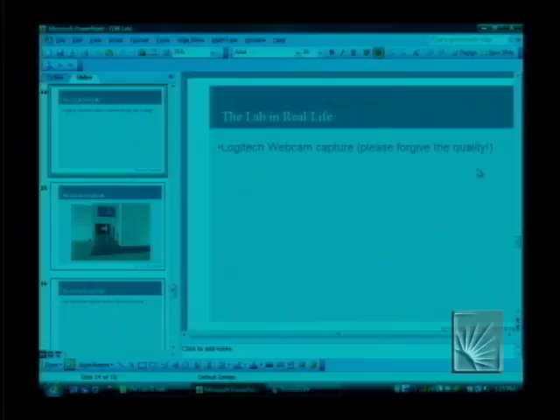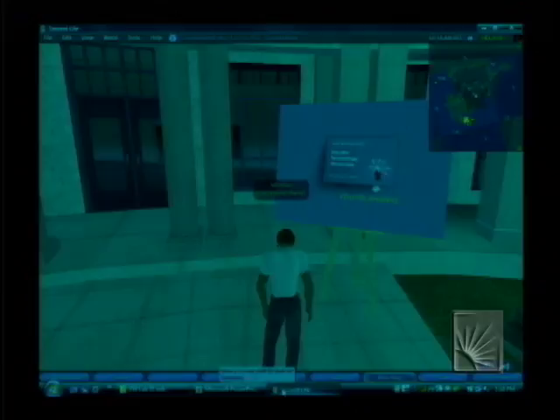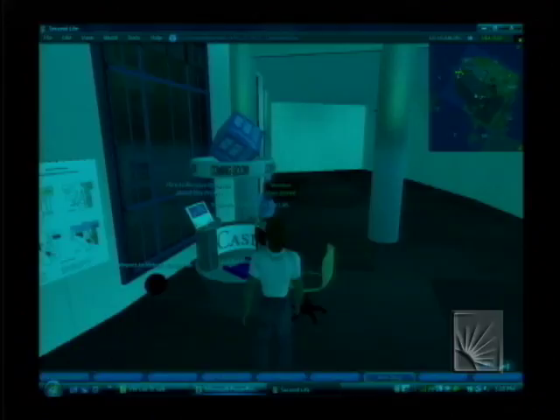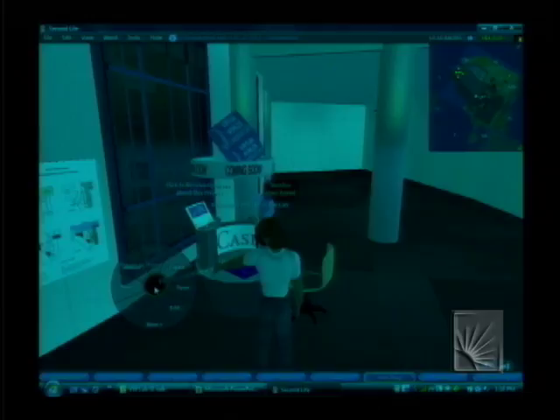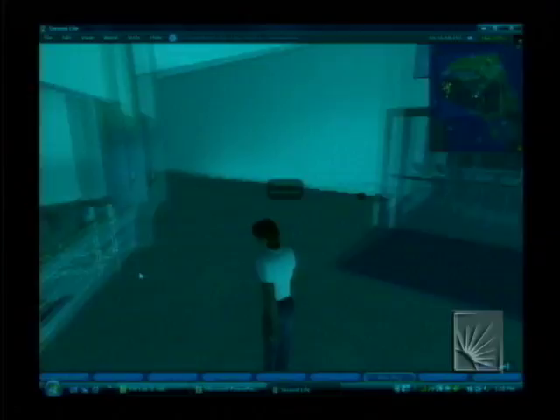That's the lab in real life. The entrance to the lab in Second Life is a little bit different — we went with a glass door for both. This is the Calvin Smith Library on the Cleveland Plus Island. As we walk in, there's a little kiosk, and the Second Life virtual lab is up on the second floor. There's a quick teleport to it, which makes it a lot easier. So there we are in Second Life, and we can go inside.